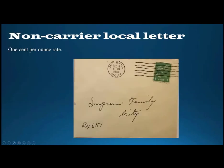We'll start with a couple examples of non-carrier local letters. The rate was one cent per ounce, and this is a very nice example of that rate on a non-carrier office local letter from Cutbank, Montana. It has a lot of the features you typically like to see: a machine cancel with a date and time in the dial. It's addressed to the Ingram family in the city, and it also has their box number, box 651. Cutbank is a very small town, about 30 miles just south of the Canadian border.